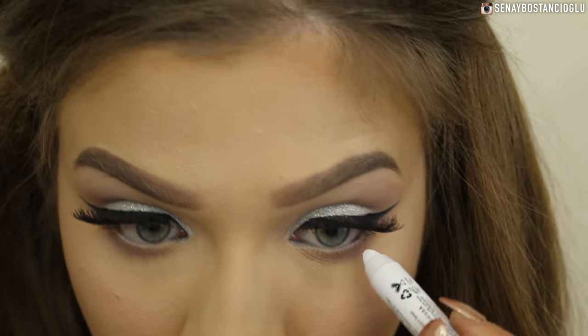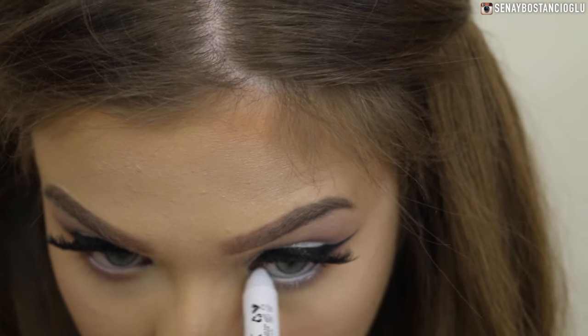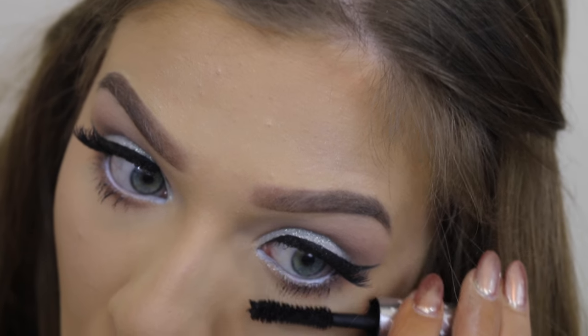For my waterline I'm going to use my NYX Jumbo Eye Pencil in Milk just to open up my eyes. Then I'm going to put some mascara on and the eyes are all done.